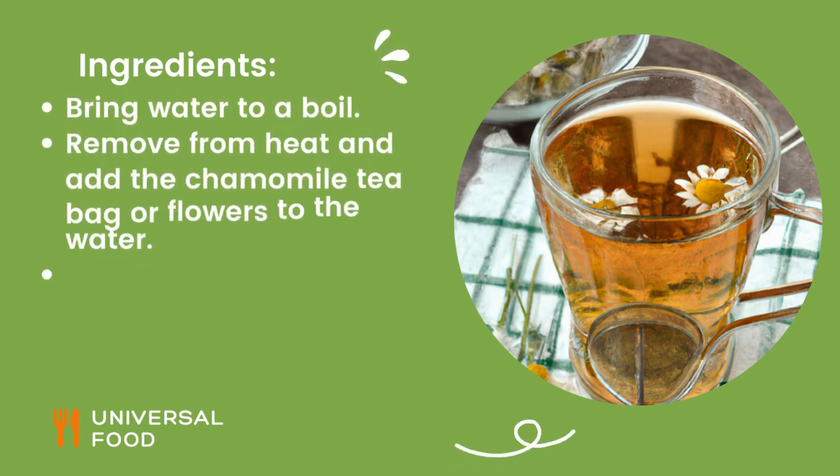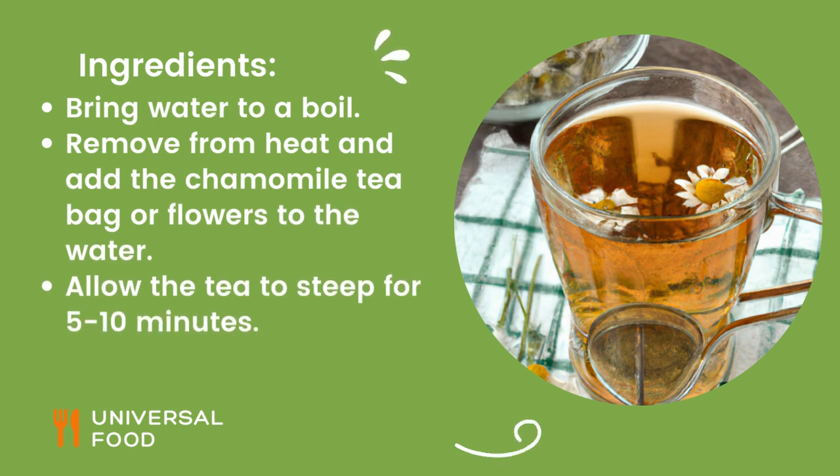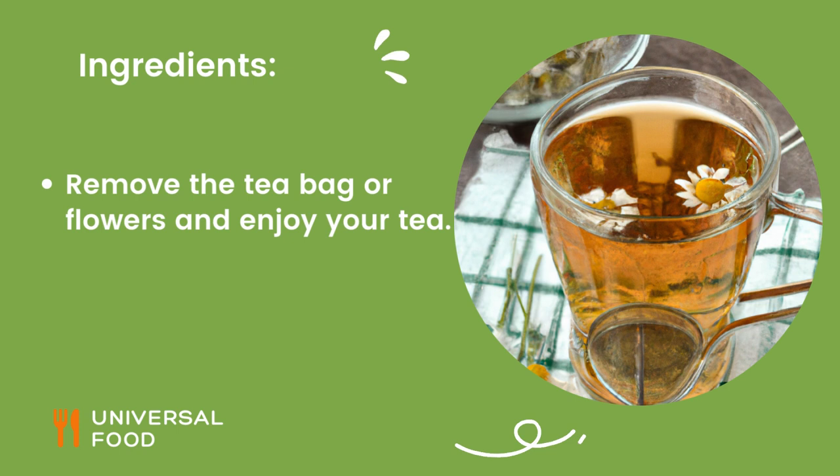Instructions: Bring water to a boil. Remove from heat and add the chamomile tea bag or flowers to the water. Allow the tea to steep for 5-10 minutes. Remove the tea bag or flowers and enjoy your tea. Enjoy!